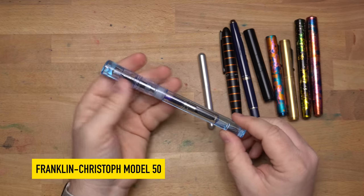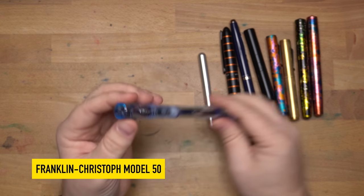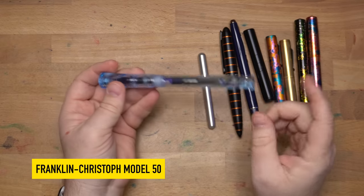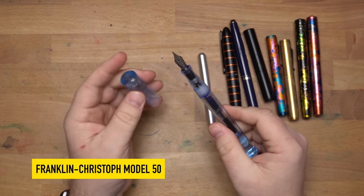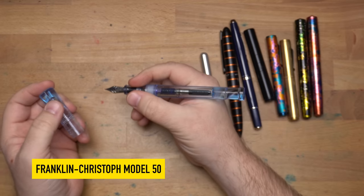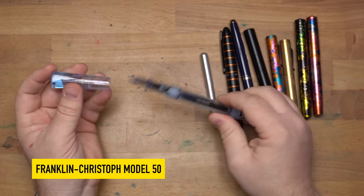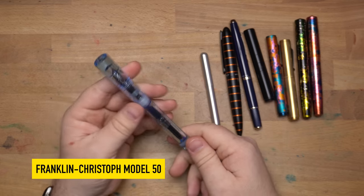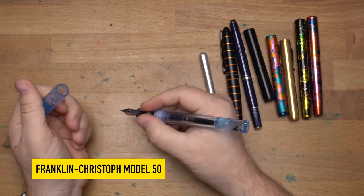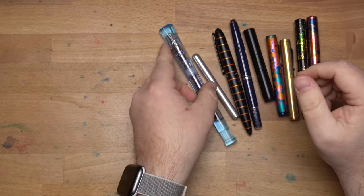Next one is the exact opposite end of the scale — this is the Franklin Kristoff Model 50. I'm a big fan; I actually have two of them now. This one is Polar Ice, and the other is in olive, which is a really beautiful color. The Model 50 is massive — it's a desk pen, doesn't fit in most pen cases, but it just sits on my desk anyway. It's like a big icy wand of a pen. It fits my hand really well, is quite light because of the acrylic, and I really like writing with it.